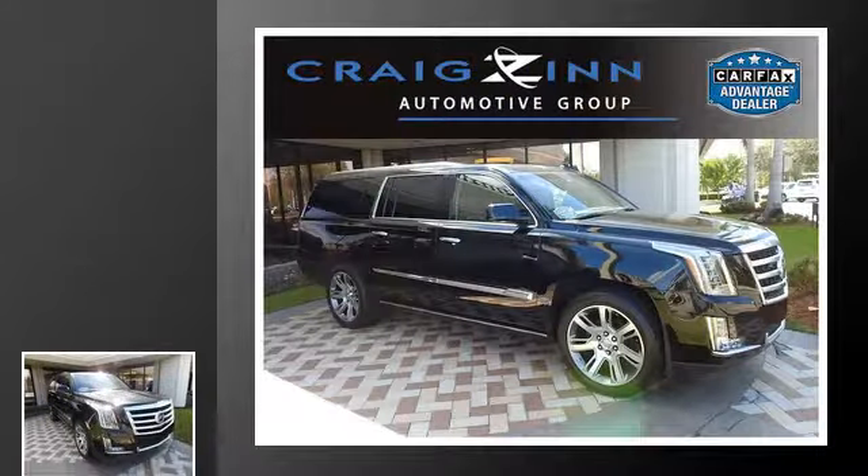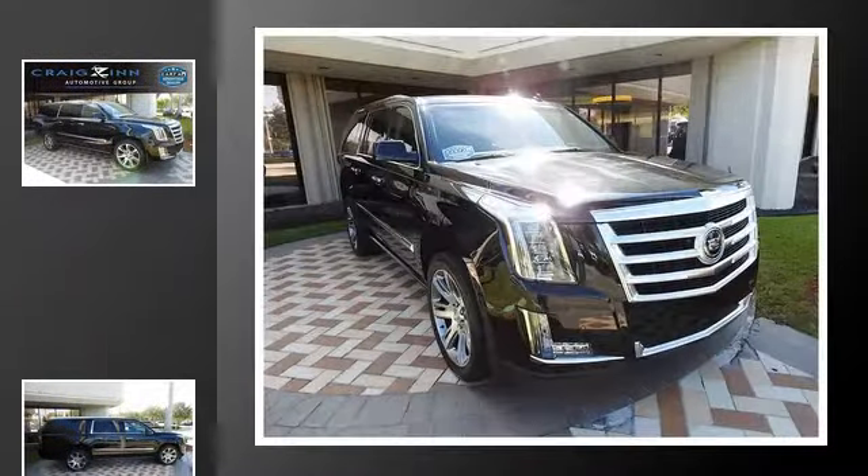This is a 2015 Cadillac Escalade. This SUV has an automatic transmission and a 6.2-liter V8.